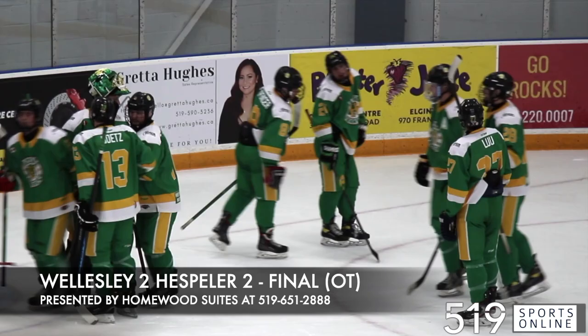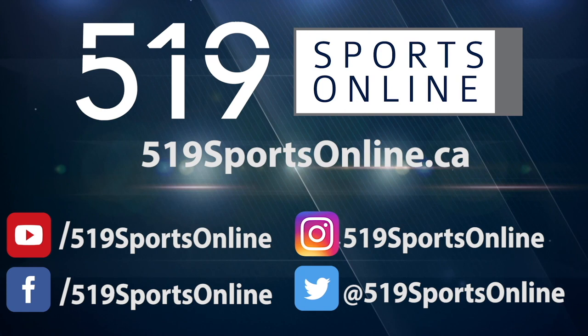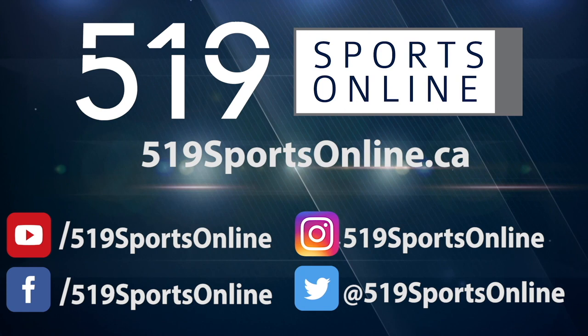This one ending with a final score of Shamrocks 2, Applejacks 2. For more highlights visit our website 519sportsonline.ca. Be sure to subscribe to our YouTube channel and follow us on Facebook, Instagram and Twitter.